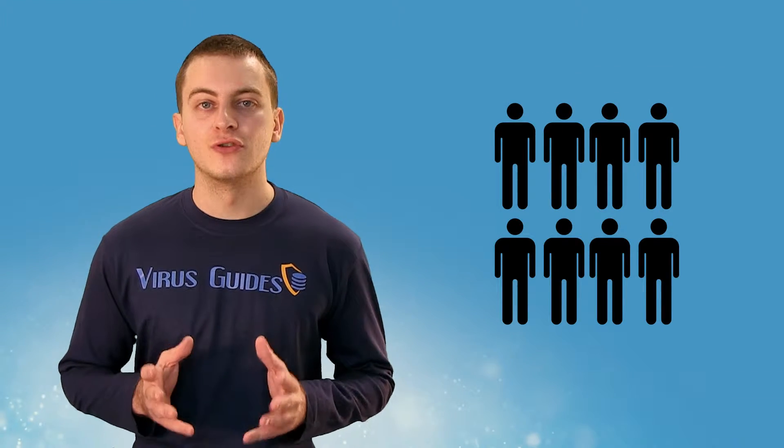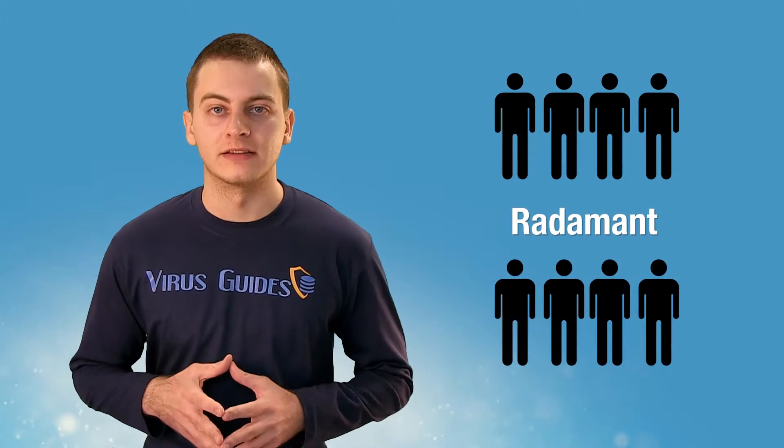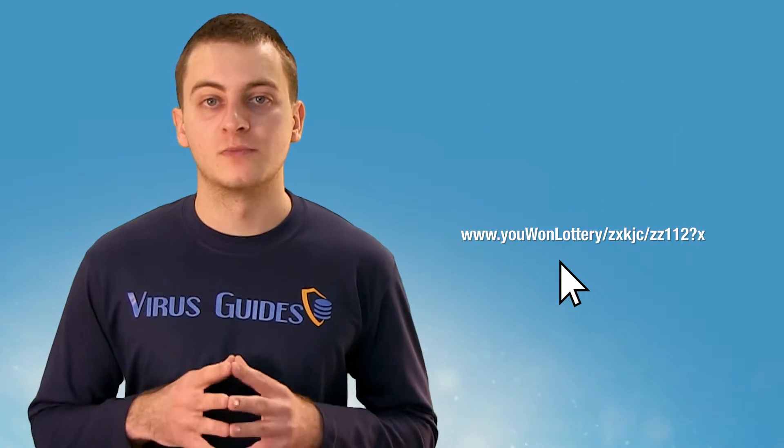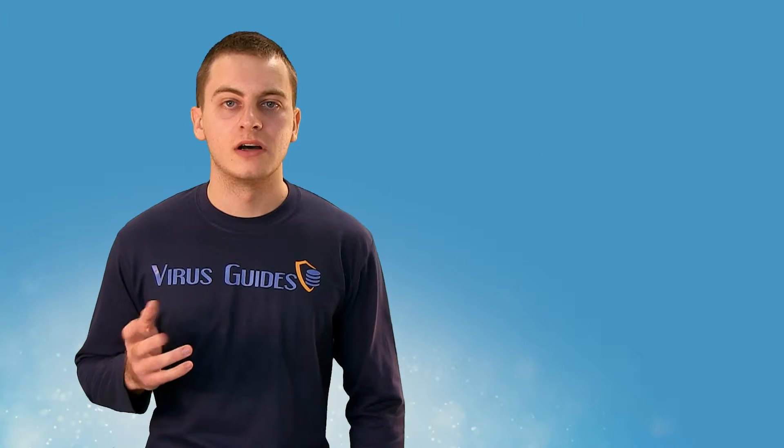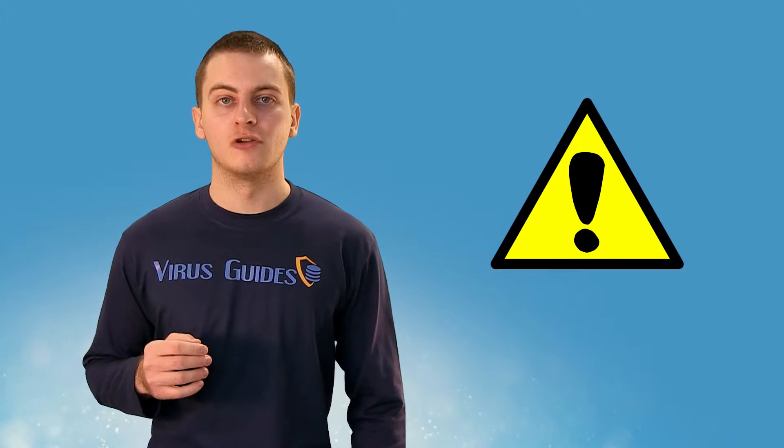More and more people are complaining about a new ransomware known as RADAMAND. You can get infected by opening suspicious links with an exploit kit on them that spreads the ransomware. So, as you can guess, be careful what you open and download.